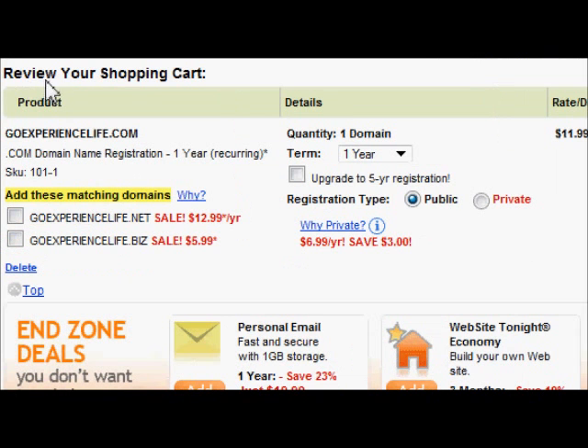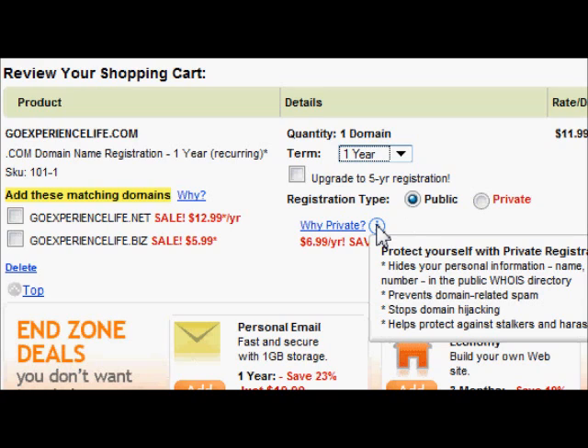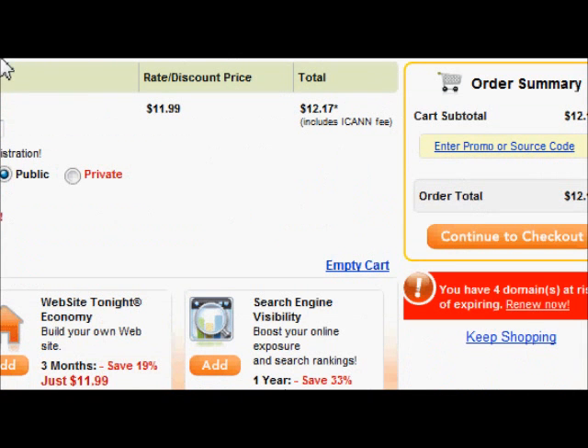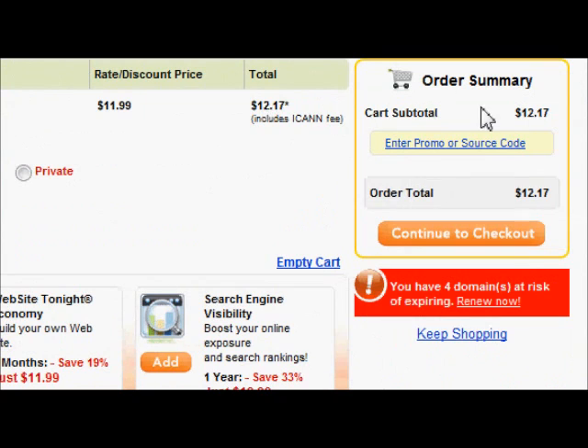Here we are at the final step — review your shopping cart. You've got your domain, goexperiencelife.com. Registration length: one year. You can go up to ten years right now if you feel like it. You can do public or private. Private helps protect yourself from being found online, but that's outside the scope of this conversation today. Most importantly, review your cart and make sure you're buying what you think you're buying. It comes to $12.17 and includes the ICANN fee.